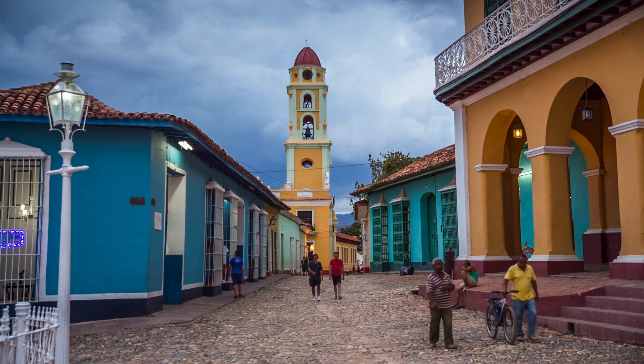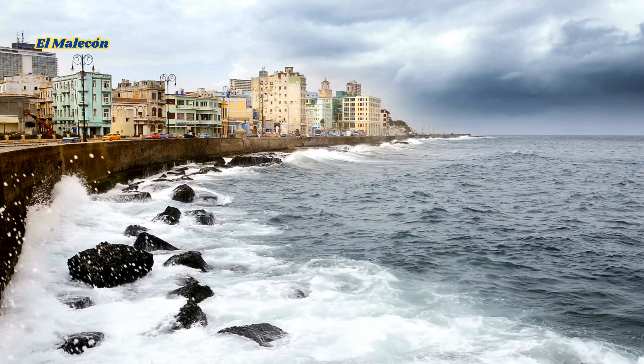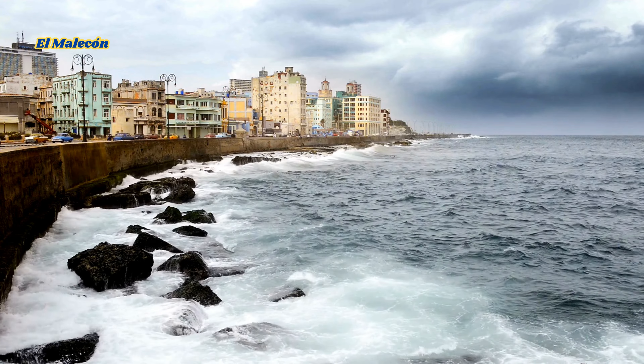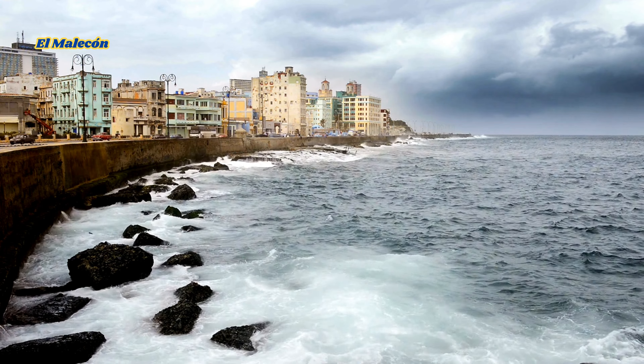Next up, we're heading to El Malecón, Havana's iconic seaside promenade. This 8-kilometer-long stretch is perfect for a leisurely stroll, especially at sunset. Feel the sea breeze, watch the classic cars cruise by, and enjoy the view of the Atlantic Ocean.